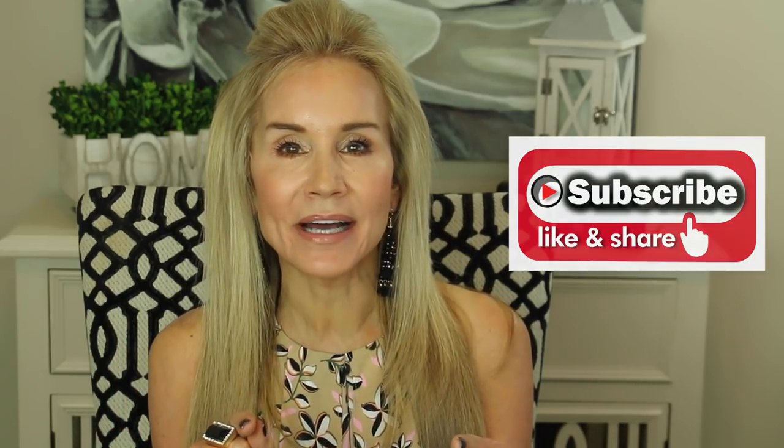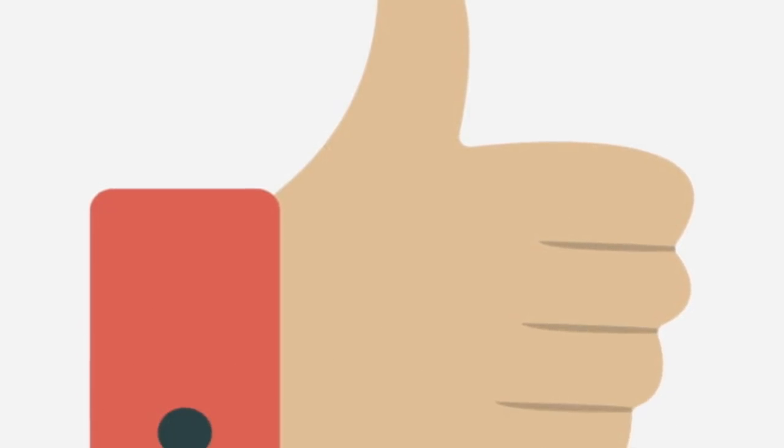If you'd like to make your second half your best half in body, mind, and spirit, I hope you'll click that subscribe button, give this video a thumbs up, and share it with a friend, because all of those things help this video do better, which I would really appreciate.